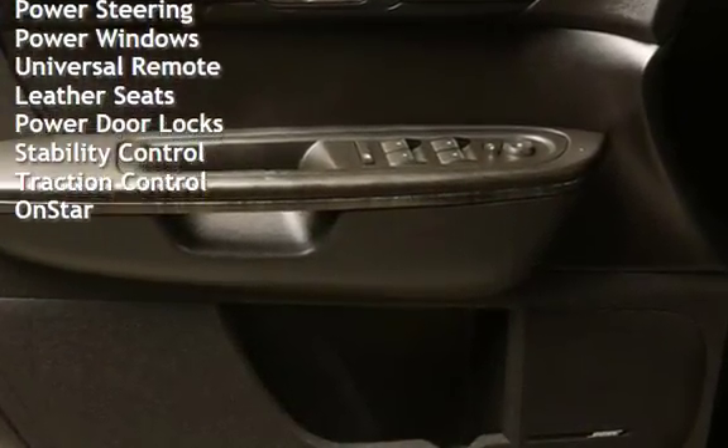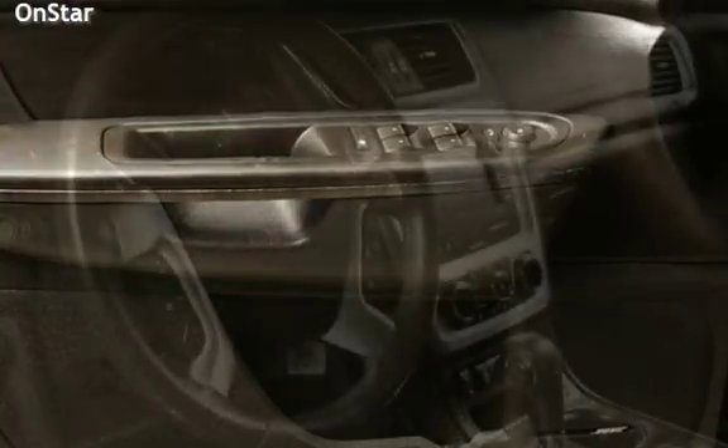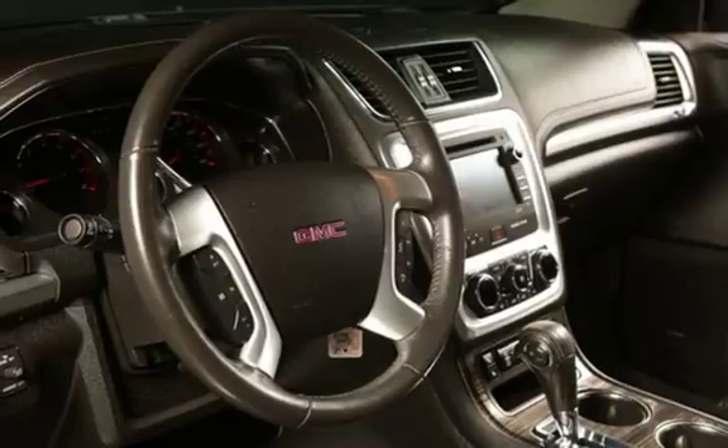Power steering, power windows, universal remote, leather seats, power door locks, stability control, traction control, and OnStar.